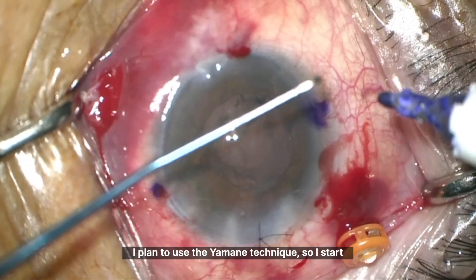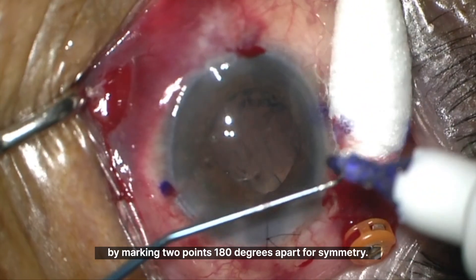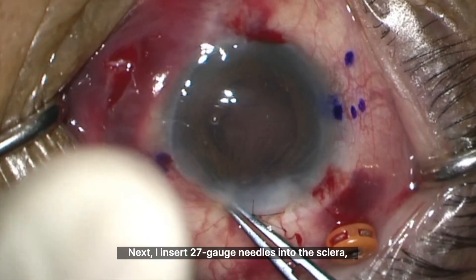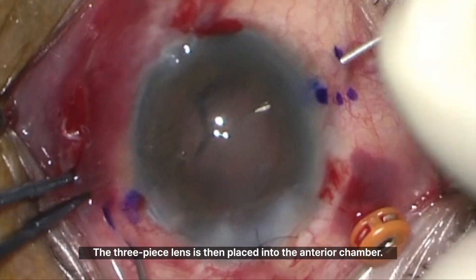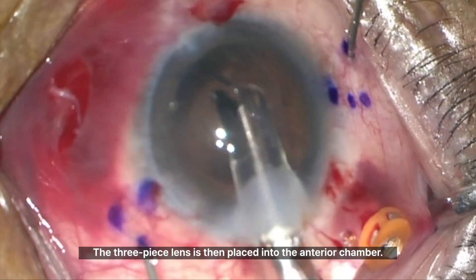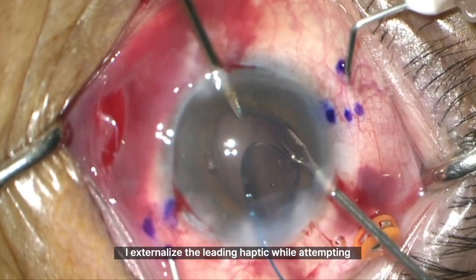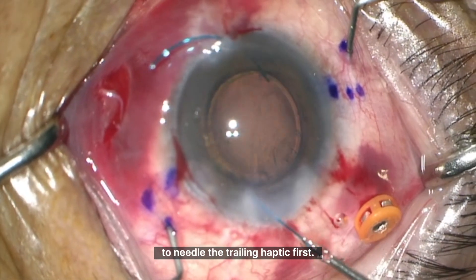I plan to use the Yamani technique, so I start by marking 2 points 180 degrees apart for symmetry. Next, I insert 27-gauge needles into the sclera, creating scleral tunnels. The 3-piece lens is then placed into the anterior chamber. Using a modified Kim technique, I externalize the leading haptic while attempting to needle the trailing haptic first.